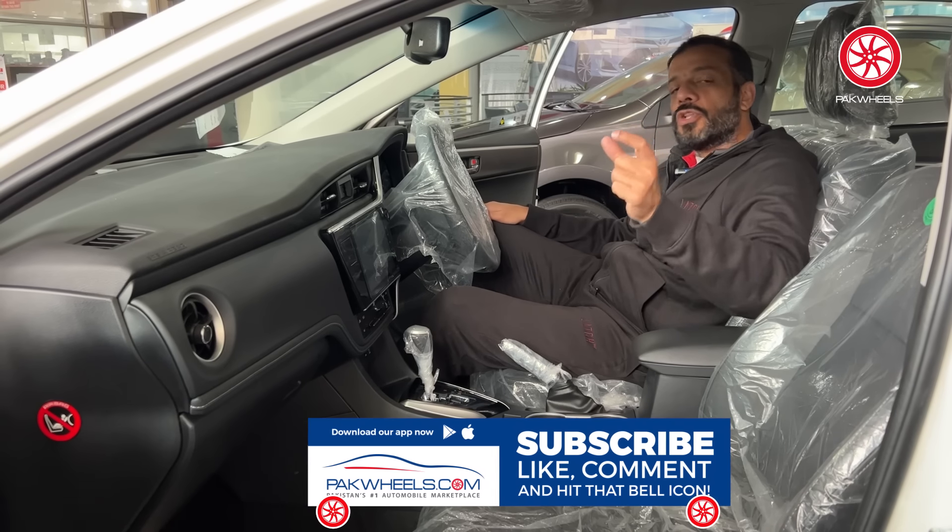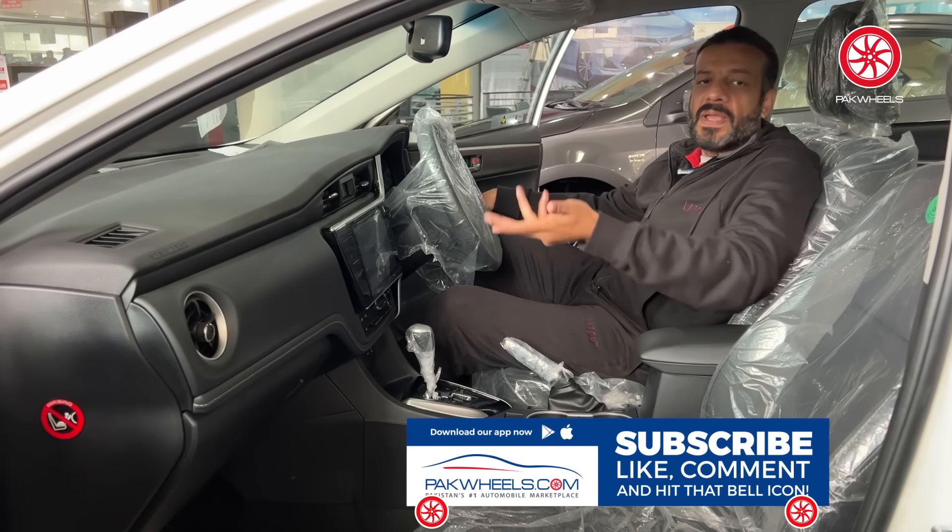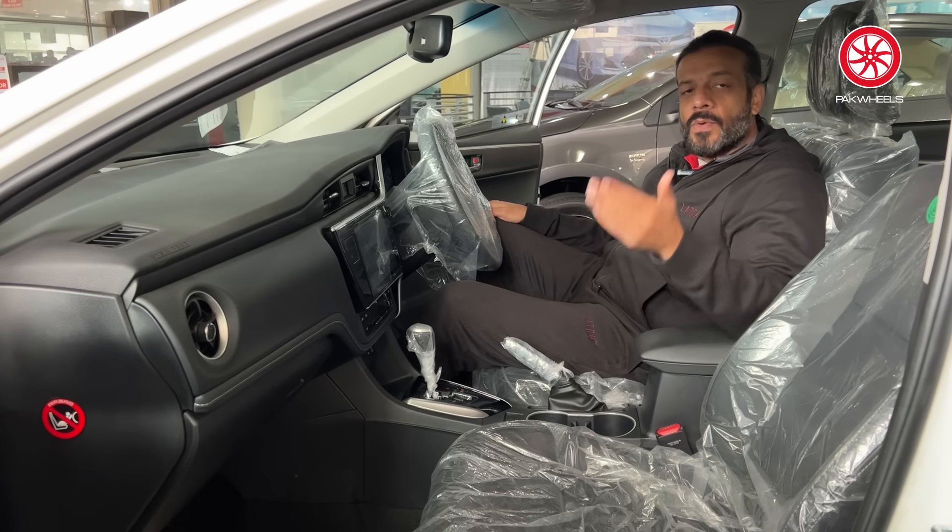Click here to find both variants — black interior and beige interior. You'll find the on-road price for your city on Buying Fees.